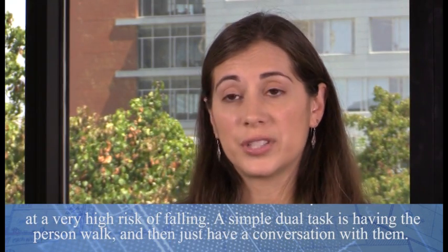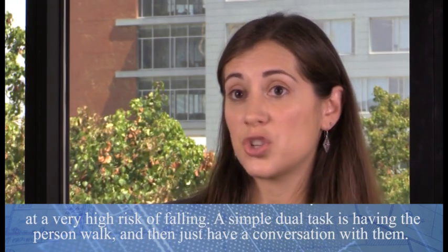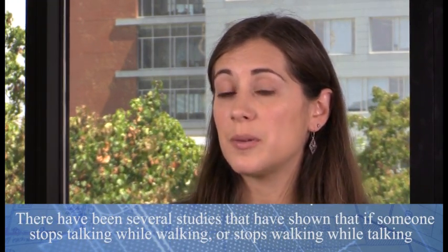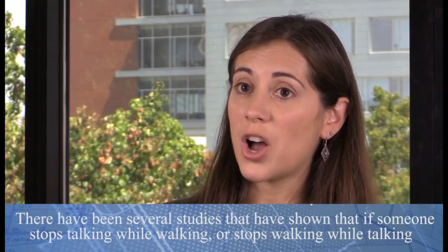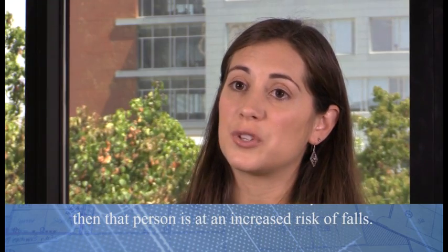A simple dual task is having the person walk and then just having a conversation with them. Several studies have shown that if somebody stops talking while walking, or stops walking while talking, then that person is at an increased risk of falls.